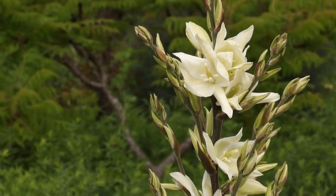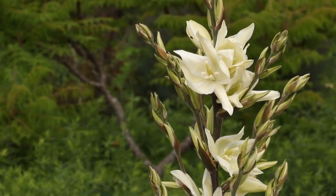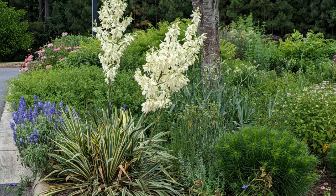The dramatic white blooms of the native Adam's needle, Yucca filamentosa, start opening up towards the end of May. Adam's needle is a beautiful evergreen plant year-round and then of course looks very striking with its tall white flower stalks in bloom.